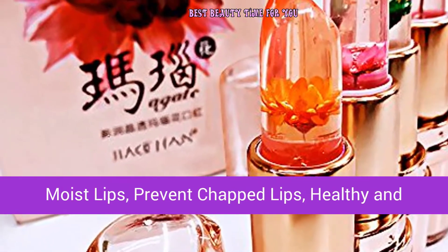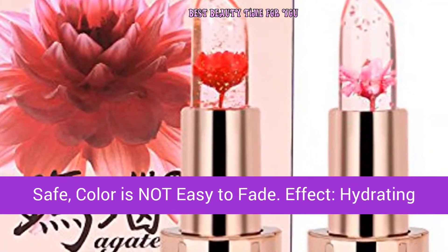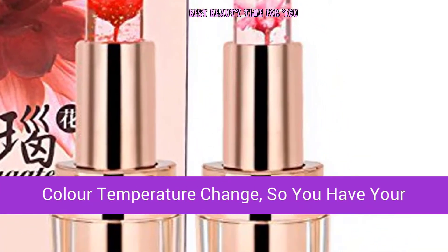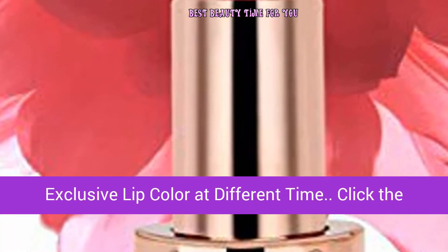This flower-infused lipstick and lip balm moisturizes lips, prevents chapped lips, and is healthy and safe — color is not easy to fade. Benefits include hydrating, long-lasting, shimmer, and anti-aging effects. The temperature-change formula gives you your own exclusive lip color at different times.